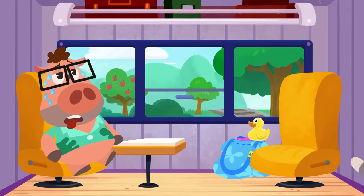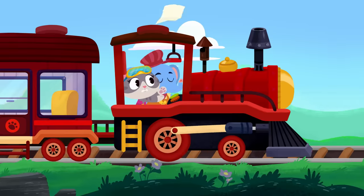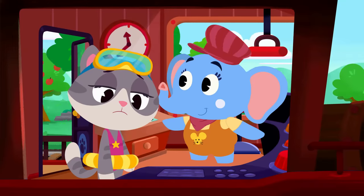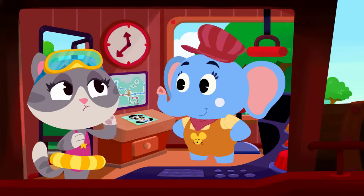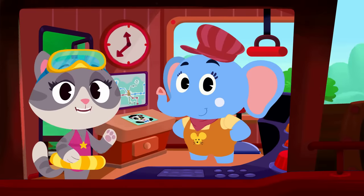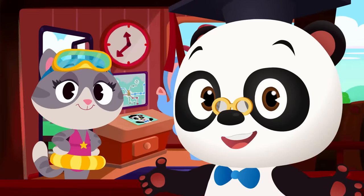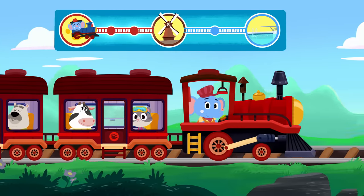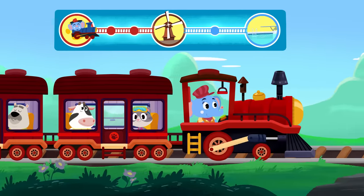Oh no! Maymay, your map! Quick, get it! It's gone! Look, Maymay - Olette has a map! Do you remember the way to the swimming pool? No worries, Maymay! It's Dr. Panda Toto time! Can you help Maymay count the stops to the swimming pool? We need to stay on the red line for three stops until we get to windmill station, then we need to switch to the blue line!